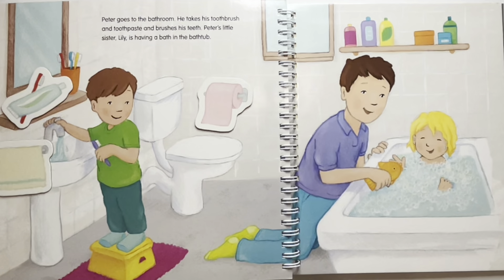Where is the soap? Lily is using the soap, so the soap is on the bathtub. And where is the rubber duck floating? The rubber duck is floating in the bath for Lily to play with.